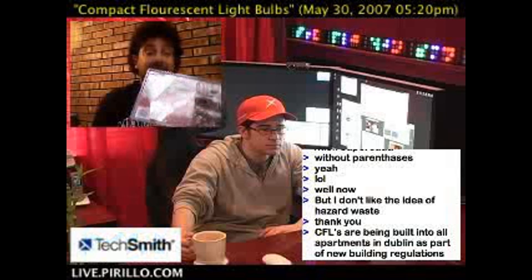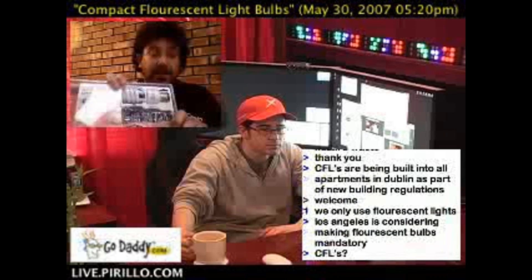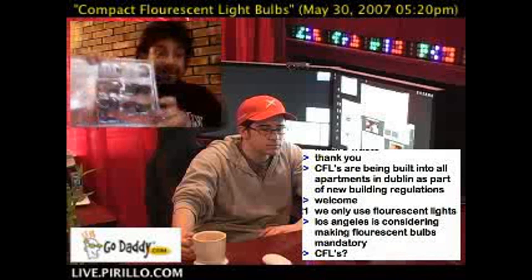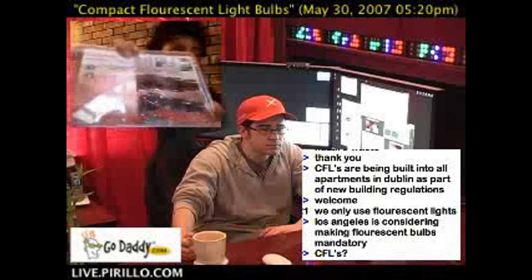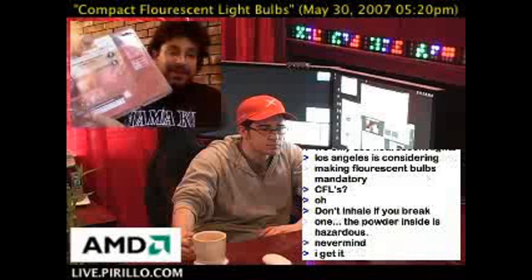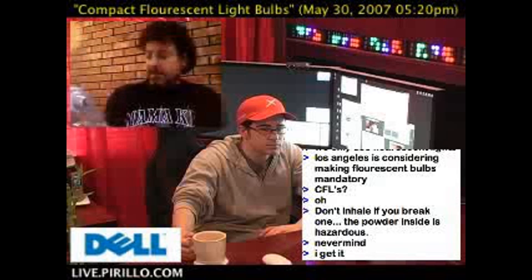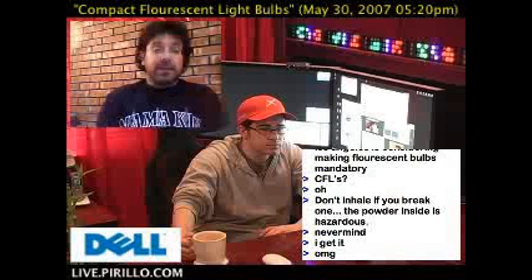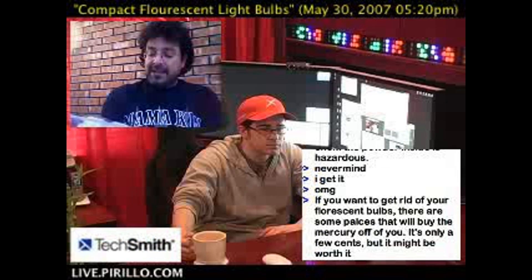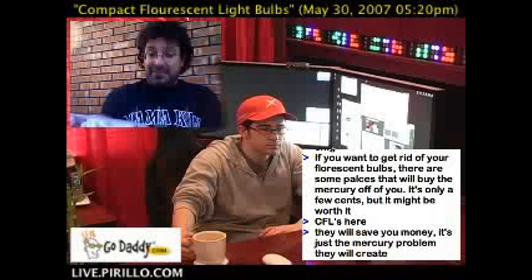It doesn't have to be every month. You're not going to have that many of them. Any reputable compact fluorescent bulb is going to have a mercury notice on it — lamp contains mercury — and it's going to tell you where you can get more information: lamprecycle.org, or there's a phone number, 1-866-666-6850.